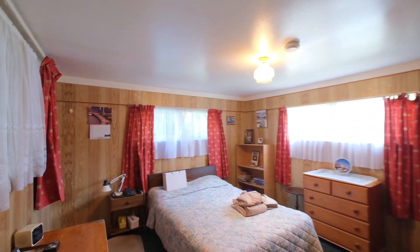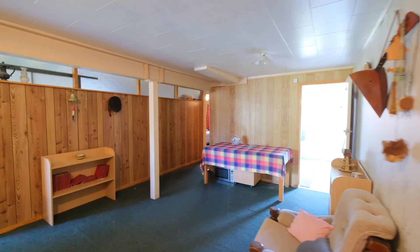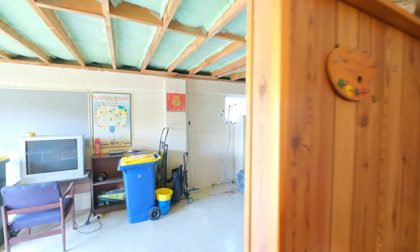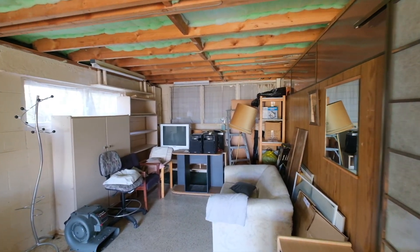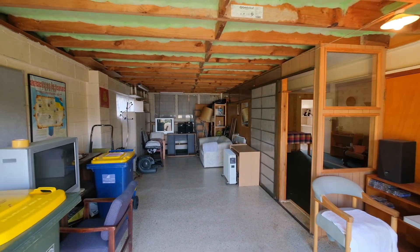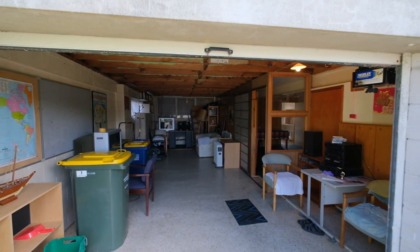Downstairs has a large master bedroom with its own ensuite, a second living area, a highly functional laundry room and an internal access garage with plenty of space for storage or a workshop. Thoughtfully configured, this layout is ideal for teenagers to have their own retreat or for boarders to help with the mortgage.